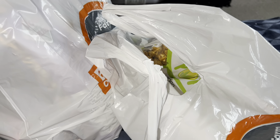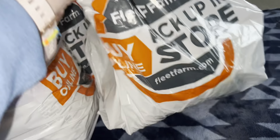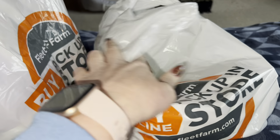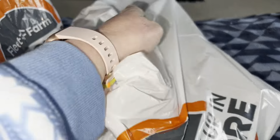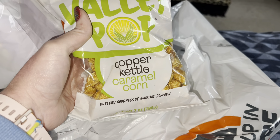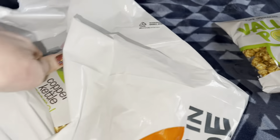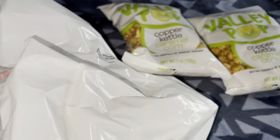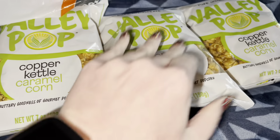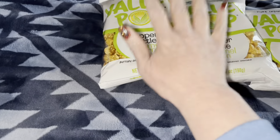I'm going to do the rest of this haul without showing myself, because it's just easier that way — it is starting to get dark already. From Fleet Farm, I got the microwave and the Sherpa hoodie. They also had a whole bunch of snacks on clearance, so I thought — stocking stuffers! They had Valley Pop popcorn, the Copper Kettle Caramel Corn, and I believe it was $2 a bag, so I picked up three bags for each one of the kids. Super cute.